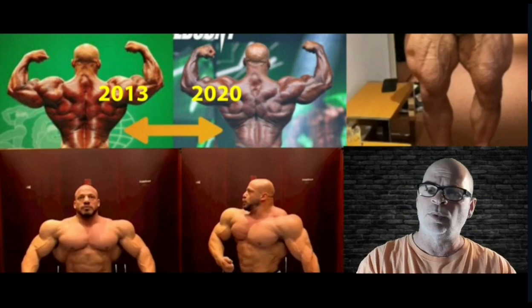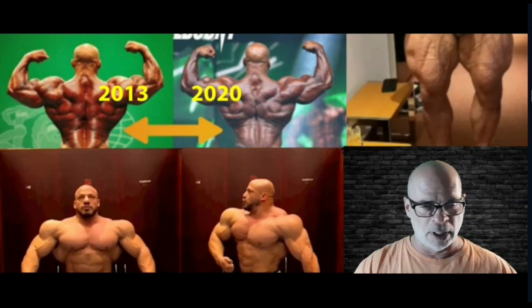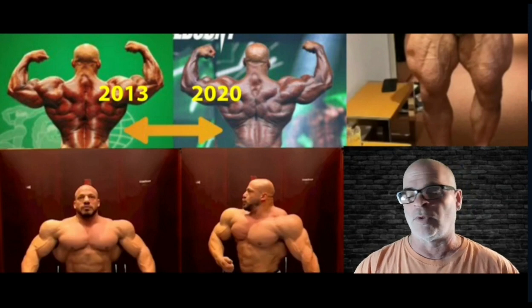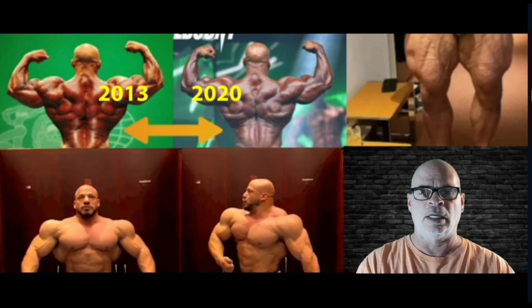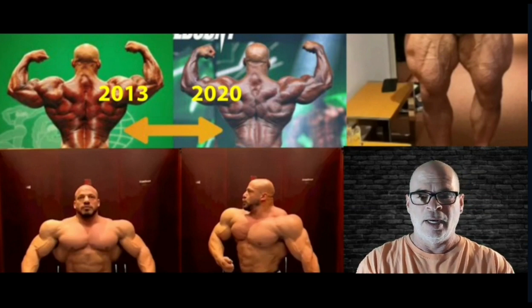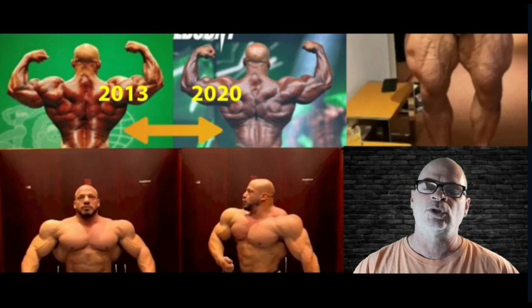We also have an issue with his legs. You can see it — it appears to be in the lower part of the outer quad, and it's on both legs. On one side you see it more simply because of the lighting; the other side is shadowed so you don't see it as much, but it's there.